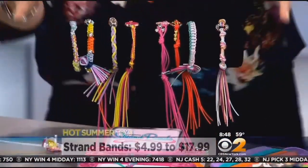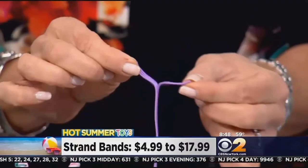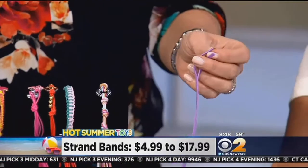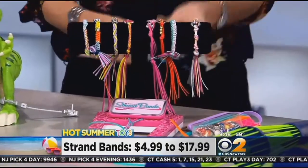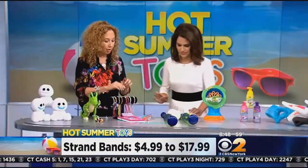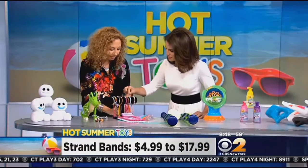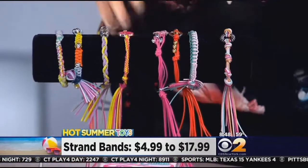Girls love to make things like friendship bracelets — it's kind of like a currency for kids. They make it, wear it, and share it. This is a whole new one called Strand Bands. It's different because it's not just a string or a rubber band — it's a special material, and you can actually peel it to decide how thick you want it to be. Then you add your beads and make beautiful bracelets. You can even make pretty rings. The kids will figure out new ways to weave it, so it's really great.